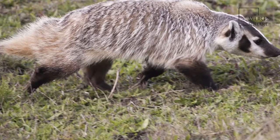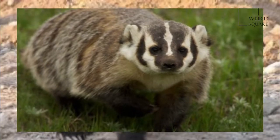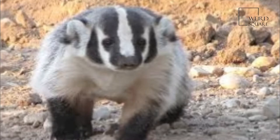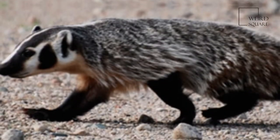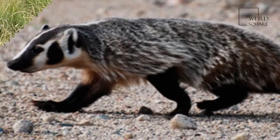The American Badger is a North American badger, somewhat similar in appearance to the European badger. It is found in the western and central United States, northern Mexico, and south-central Canada to certain areas of southwest British Columbia.